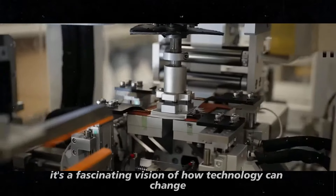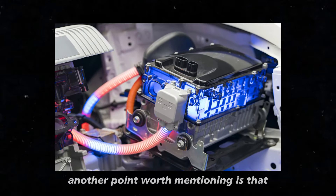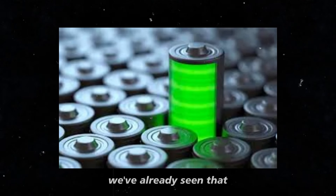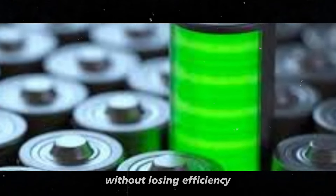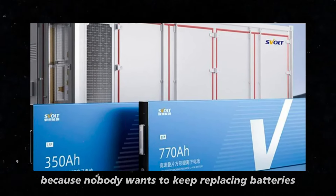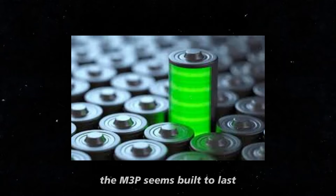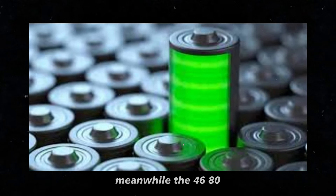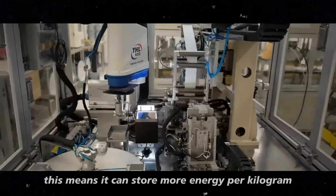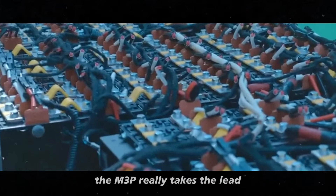It's a fascinating vision of how technology can change not just transportation, but also the way we use energy in general. Even with faster charging times, the M3P doesn't sacrifice durability — it can withstand many charge cycles without losing efficiency, so you don't need to worry as much about battery wear over time. The M3P seems built to last, even with top-tier performance. Meanwhile, the 4680, although a bit slower to charge, still has incredible energy density, meaning it can store more energy per kilogram. But for those who seek practicality and speed, the M3P really takes the lead.